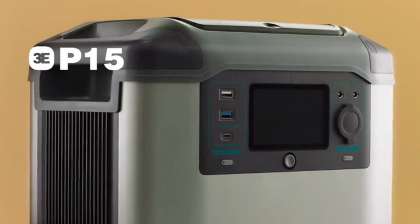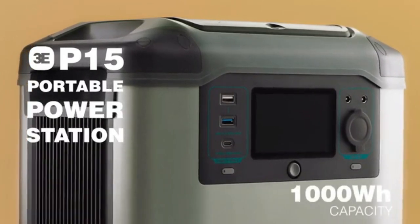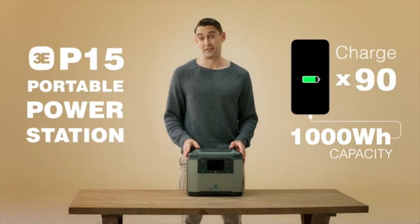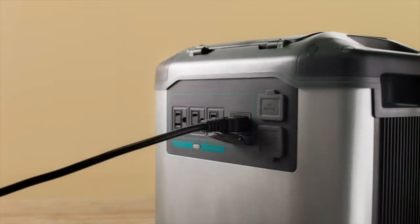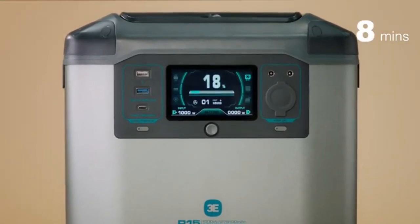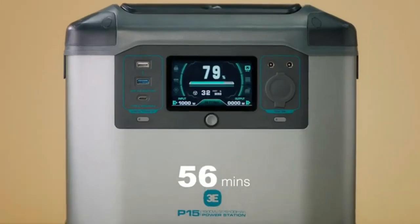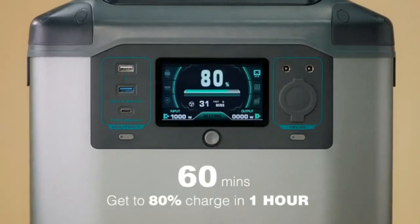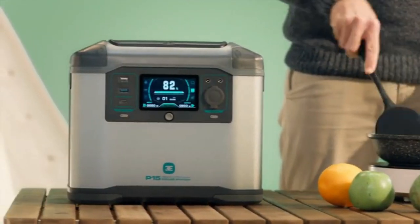P-15 Power Station is one of the smallest, most efficient, and fastest recharging power stations on the market, with up to 1,008 WH of battery capacity to keep you moving in case of an emergency. It is also safer and more reliable than other products because of its high-quality cells, automotive-grade 18,650 batteries, and short charging time. You can charge your P-15 battery directly with AC.